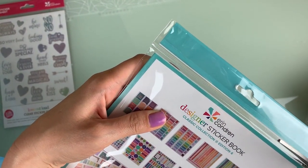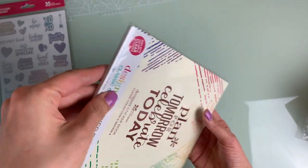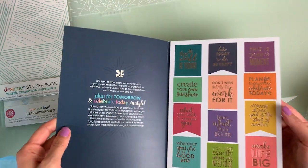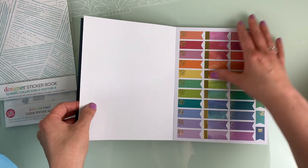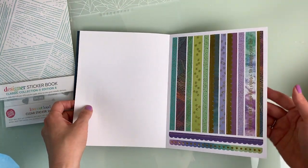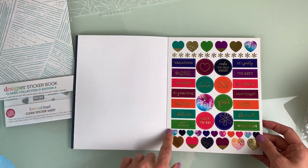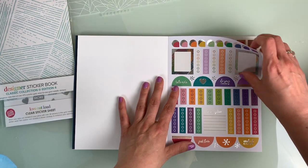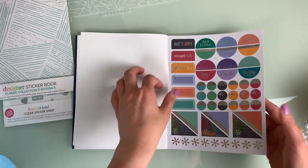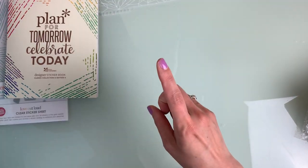I got the designer sticker book — this is book four, 'Plan for Tomorrow, Celebrate Today.' The glue on the spine isn't too strong, but I love having stickers. These are very bright, super pretty — then back to pastel, then super bright again, then back to pastel, followed by some cute phrases. That's the sticker book.